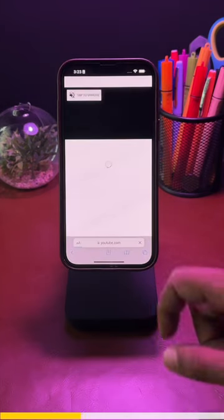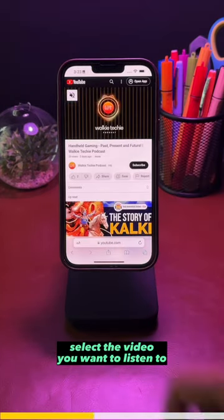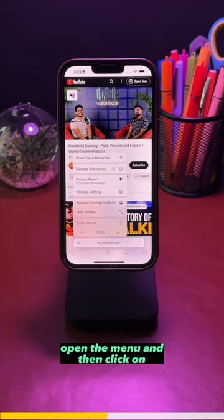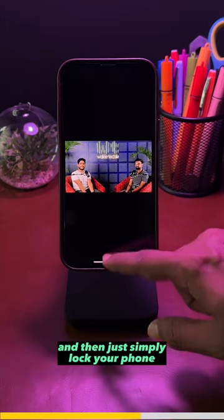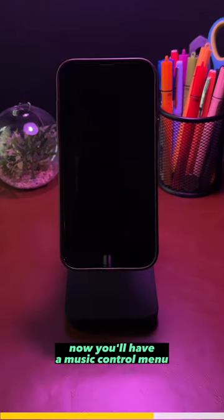Open your browser, go to YouTube, and select the video you want to listen to. Open the menu and click on 'Request Desktop Website.' Then play the music and simply lock your phone — you'll now have a music control menu on your lock screen.